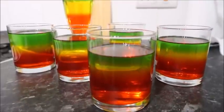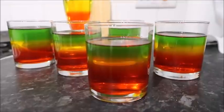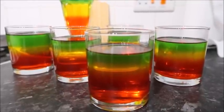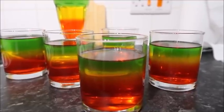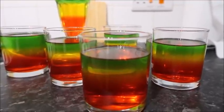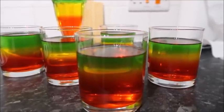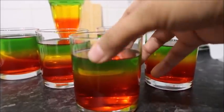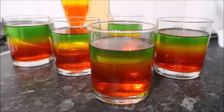Our sweet treat for today are these lovely jellies. They're really easy to make. Basically you make each colour — I made the red one, poured it into the glasses when it was hot, allowed it to set and then added the other colour on top. Added the yellow and then the green, then just popped it in the fridge and it's all nice and set now. It creates a lovely effect and they're all different flavours as well.